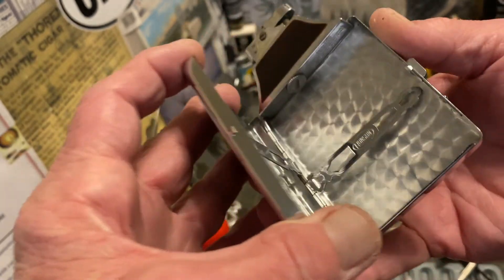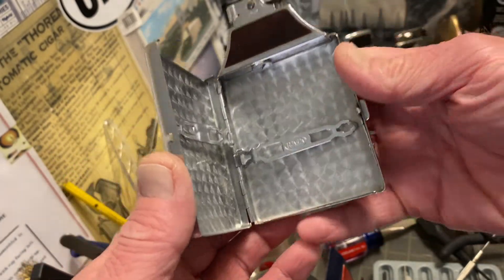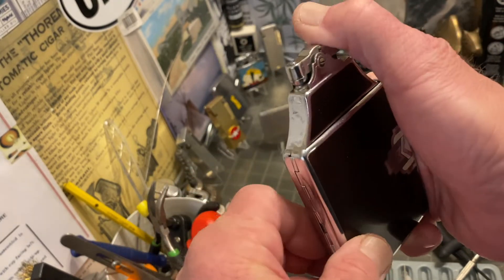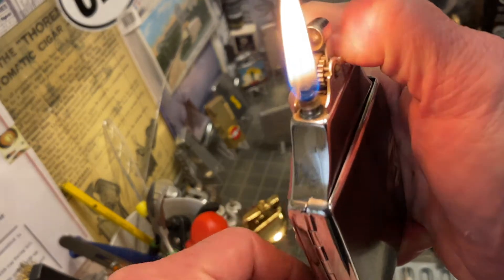You can see there where the hinge or clasp rattles just a little bit when there's nothing in there. When it is holding cigarettes inside of it, it does not rattle as much.